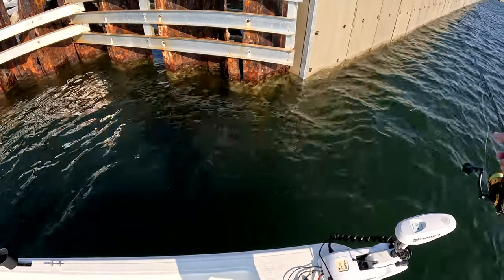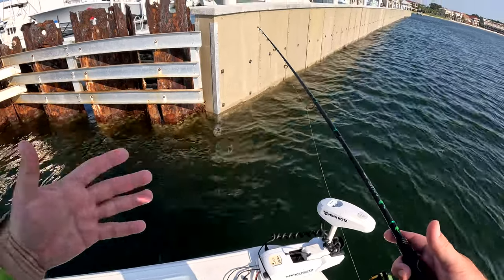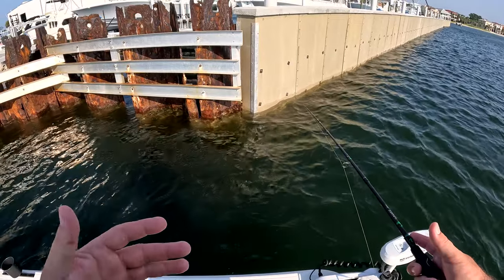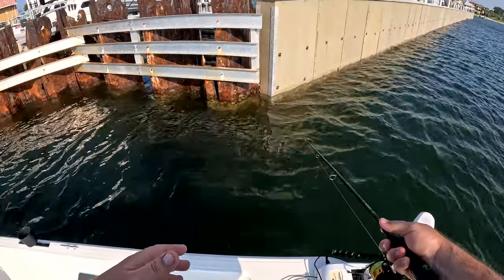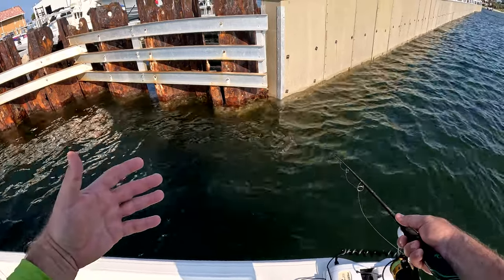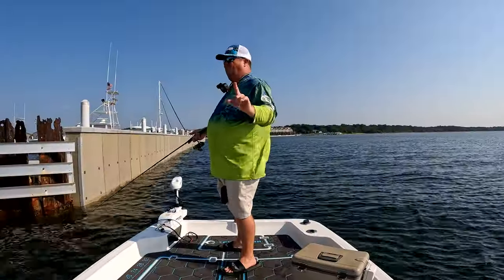I don't need really big tackle for this — even if we go out and hit a spot that holds big red snapper or something like that, this setup is more than capable of handling that. It does tend to break off a little if you get into too much structure, but with this rod setup I can pull those fish out of structure pretty quick. For the most part, this is a great setup for inshore fishing like we're doing today.